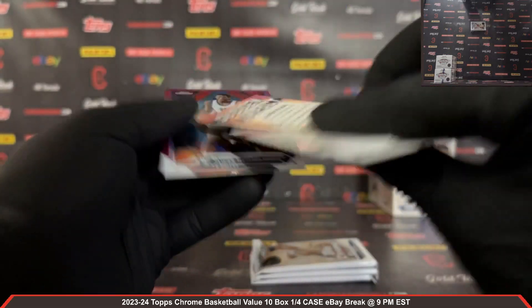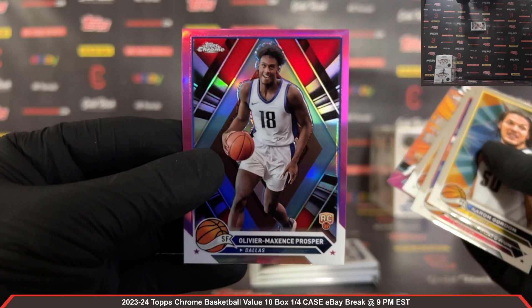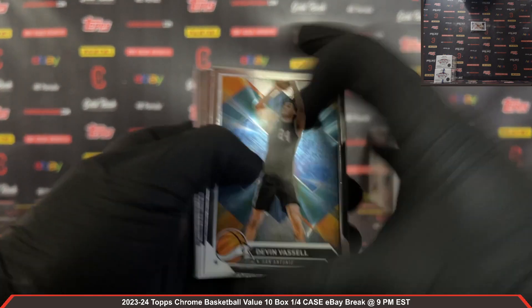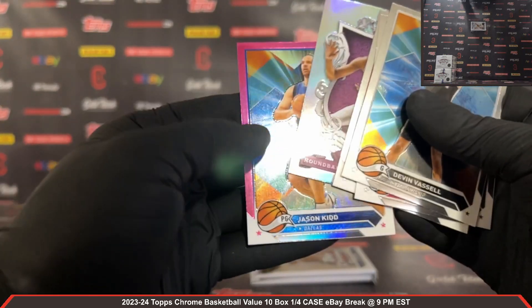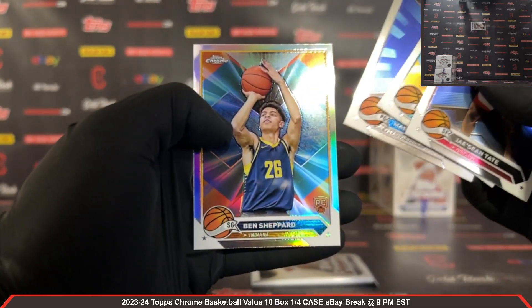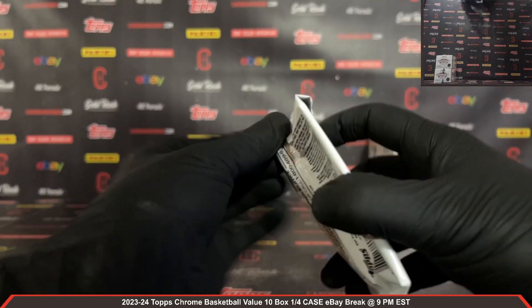Sudden Impact Anthony Black — nice Sudden Impact Anthony Black there, very nice. We got a Prosper rookie pink for the Mavericks — nice pink rookie there. Vukjevic rookie for the Wizards. Round Ball Royalty: Mikal Bridges there — nice Round Ball Royalty insert — and we got a pink J-Kidd for the Mavs. Ben Shepherd rookie — that's a refractor too — for the Pacers.